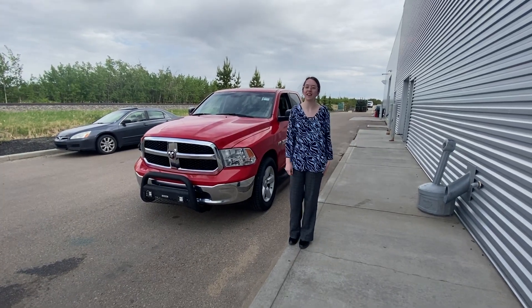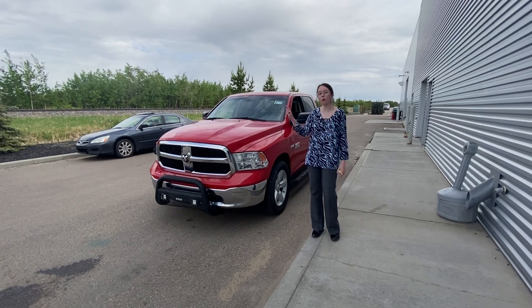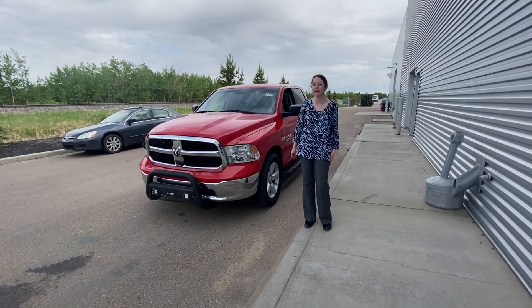Hey Kelly, it's Emily here with LA Nissan. I wanted to show you a third option we have here. This is the 2017 Ram 1500 SLT.